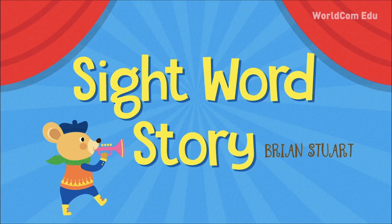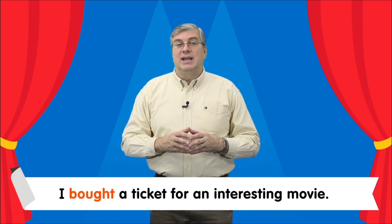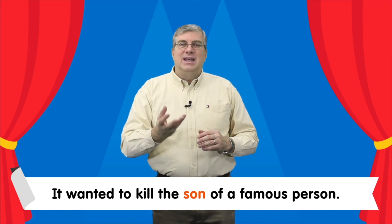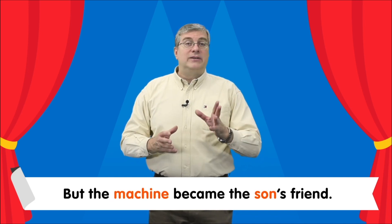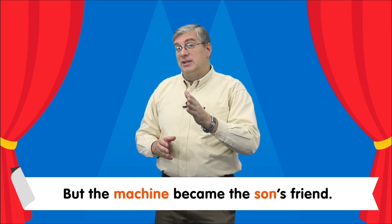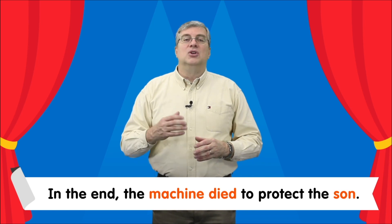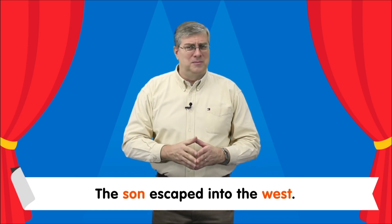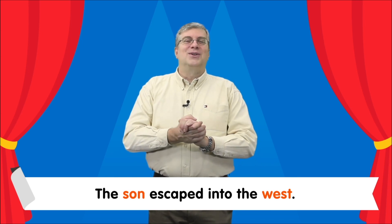Now it's time for our sight word story. I bought a ticket for an interesting movie. A machine traveled through time. It wanted to kill the son of a famous person, but the machine became the son's friend. In the end, the machine died to protect the son. The son escaped into the west. That's our lesson for today. Thanks for studying with me. We'll see you next time, bye bye.